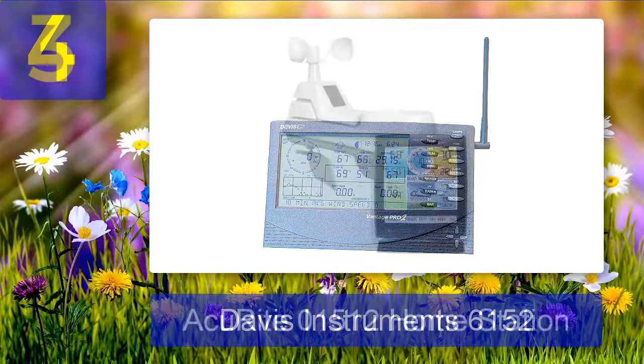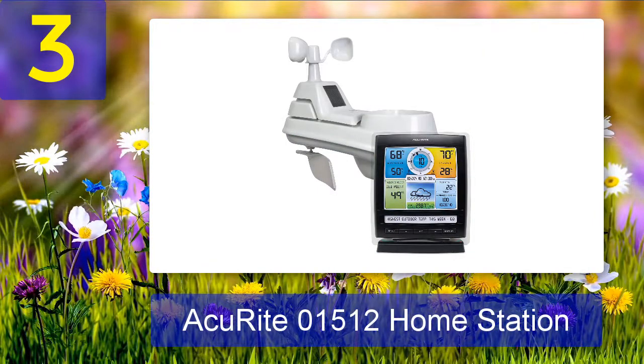Pros: updates frequently, measures several weather points, rugged and durable design. Cons: pricey, hub and data logging software sold separately.